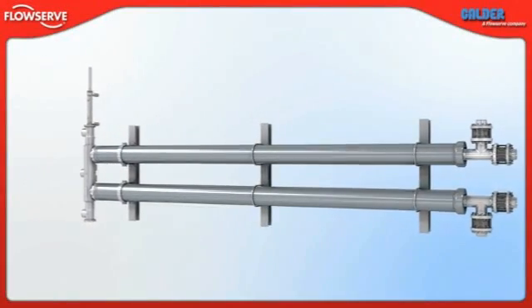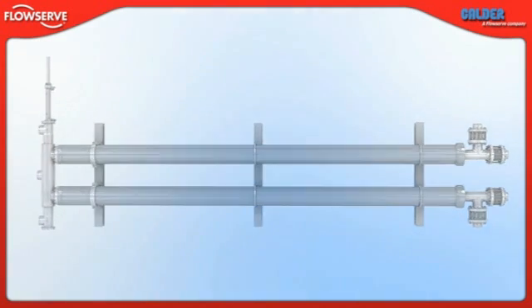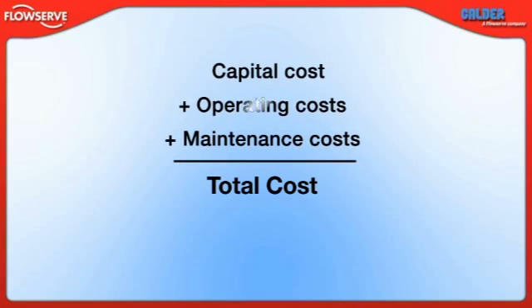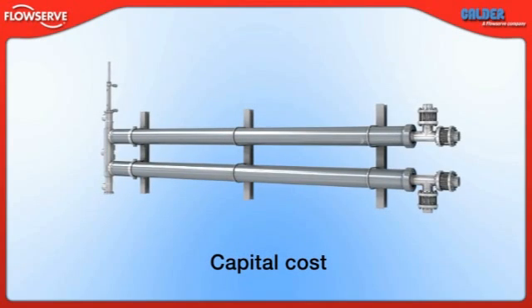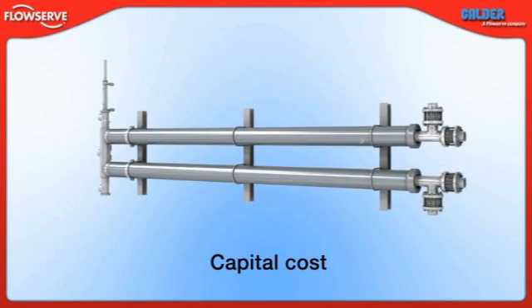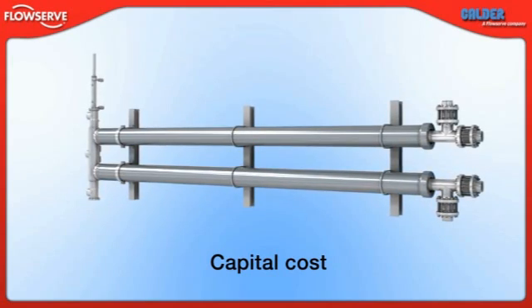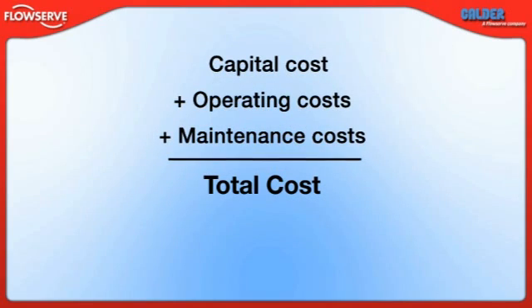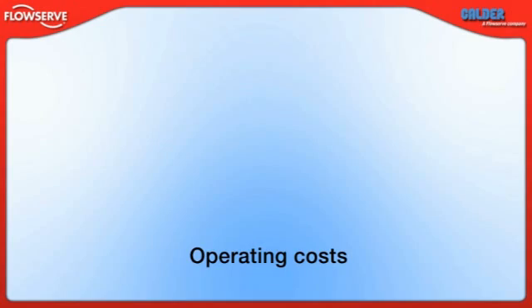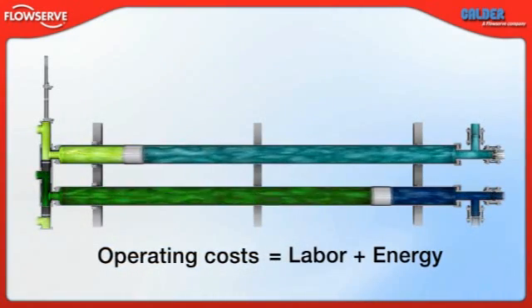As with any capital investment, the total cost of an energy recovery device is more than just the purchase price. The true total cost consists of the capital cost, the operating costs and the maintenance costs. The capital cost is the initial purchase price of the equipment. As this is the most visible aspect of the bid process, it's easy to make a quick decision based solely on it — but doing so would mean ignoring the potentially significant impact of the operating and maintenance costs.